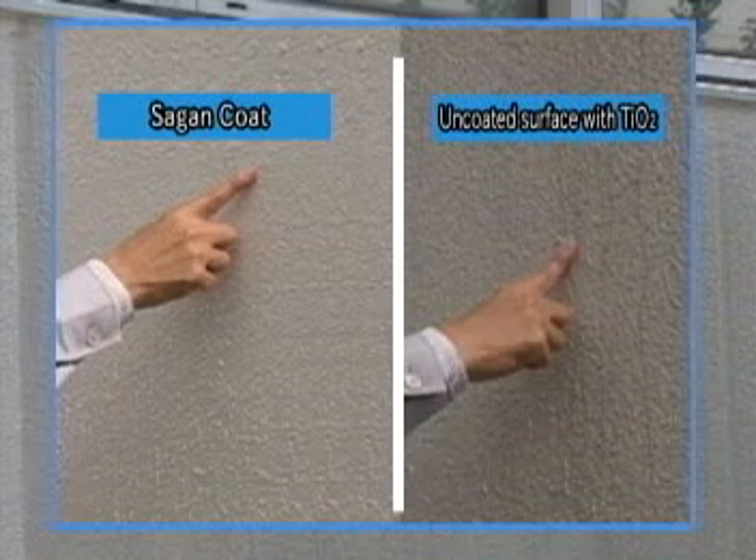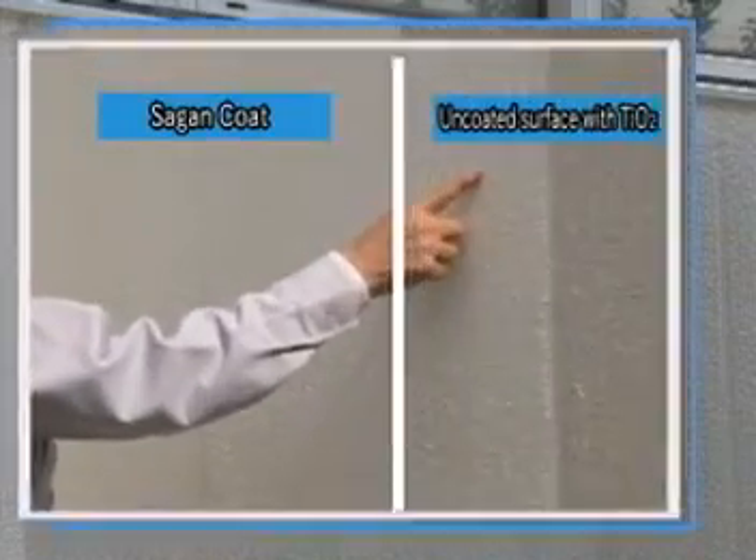A simple demonstration of rubbing treated and untreated areas. Very different results can easily be seen.